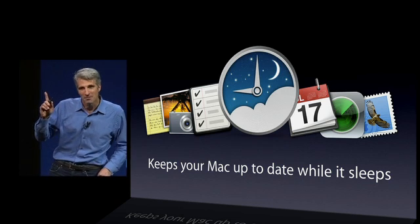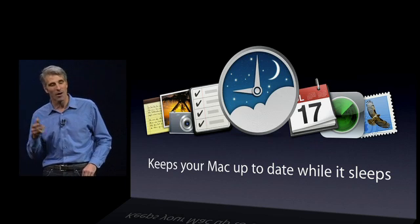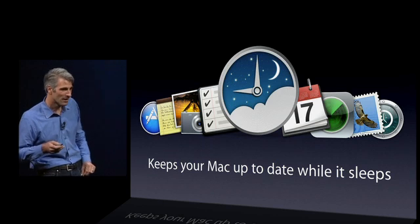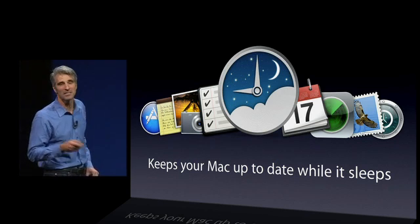And it gets better — if you've ever brought your Mac home and just plugged it in to charge for the night, it'll also back itself up to your Time Capsule and even download App Store and system software updates automatically.